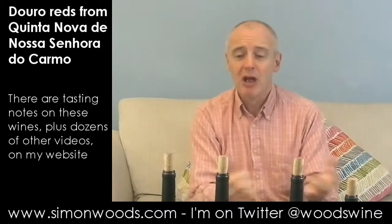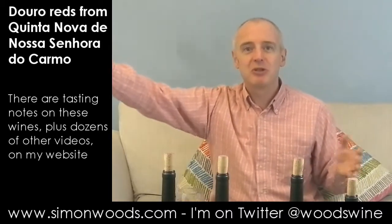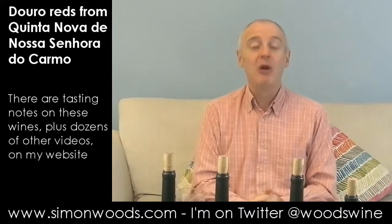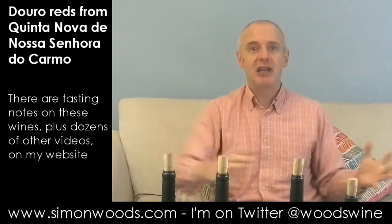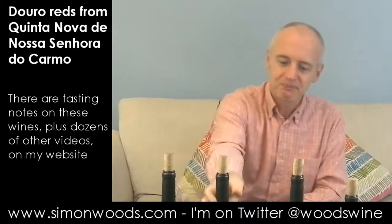The thing about the Douro is that nobody fully knows because the winemaking is evolving constantly. The modern era of Douro table wines only really goes back to about 1990, so there isn't the experience of ageing these wines 30 or 40 years yet. It will come.